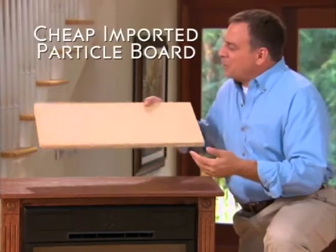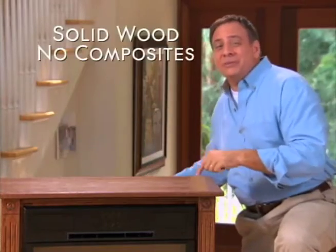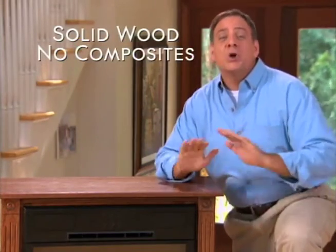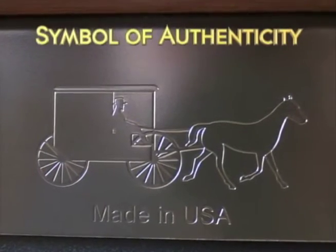Look at the wood construction. Other mantles are made from cheap imported particle board — it warps and buckles. But Heat Surge wood mantles are constructed from real solid wood, no composites. Don't be fooled by cheap imitations. Look for the horse and buggy logo as your guarantee of true Heat Surge craftsmanship.